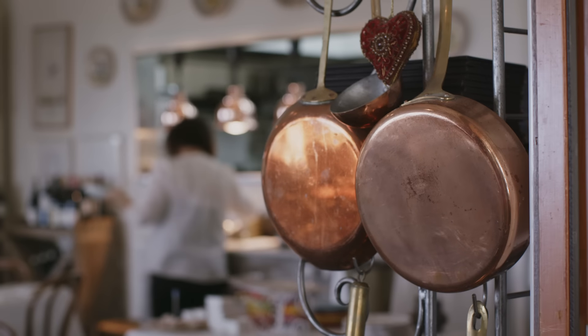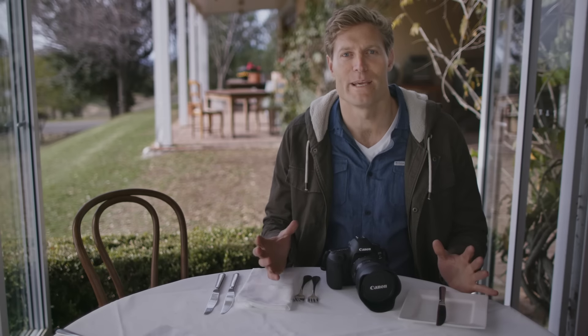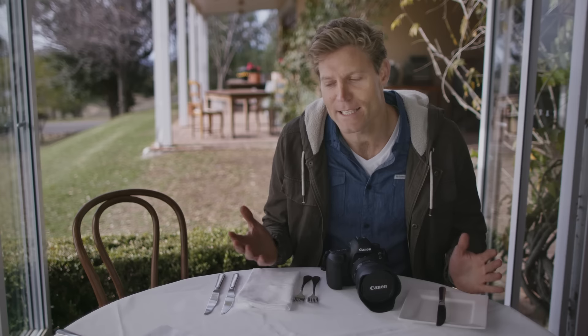I always find that food is such a highlight of the whole travel experience, so it makes sense that we want to capture that meal with a bit of food photography. The hope is that the image allows you to enjoy that meal long after the taste of it has faded.